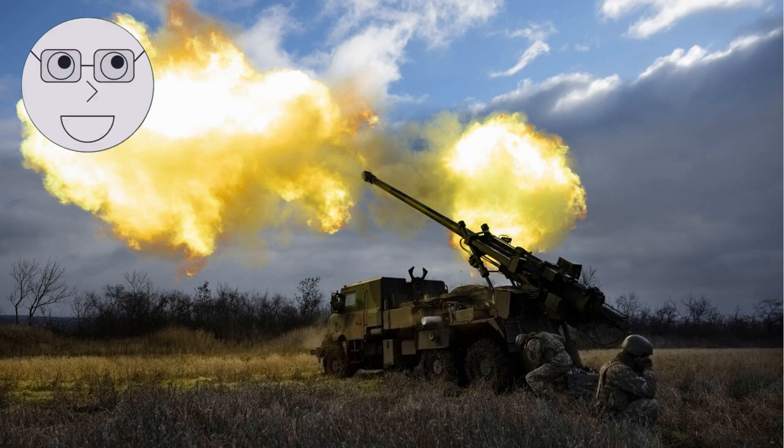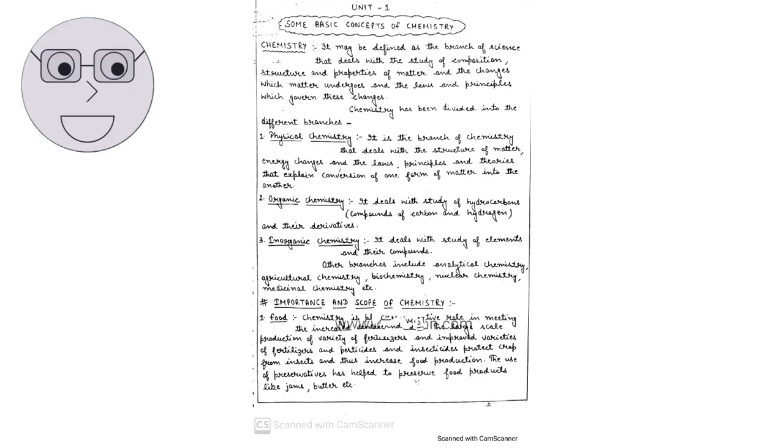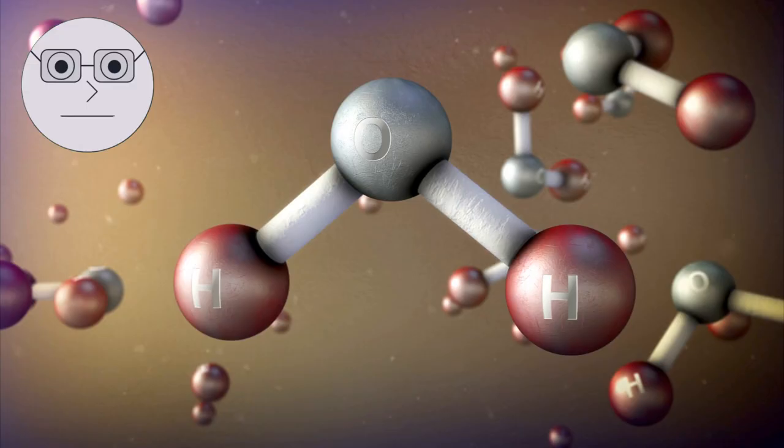Explosives have been used for centuries in warfare, mining, and construction. But have you ever wondered what makes an explosive explosive? The answer lies in the chemistry of explosives. Before we dive into the specifics, let's first review some basic chemistry concepts.